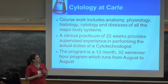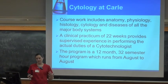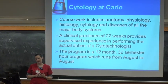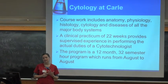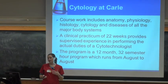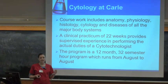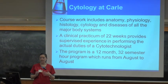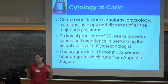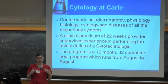When you're actually in the program, you're learning the cytology of all those body sites I mentioned, which takes up a lot of your time. But you also have courses in basic pathology, anatomy, physiology, and histology — which is at the tissue level versus the cellular level. That's done pretty much the first half of the year. The second half is the clinical portion I talked about, where you'll actually be doing the things that we do.